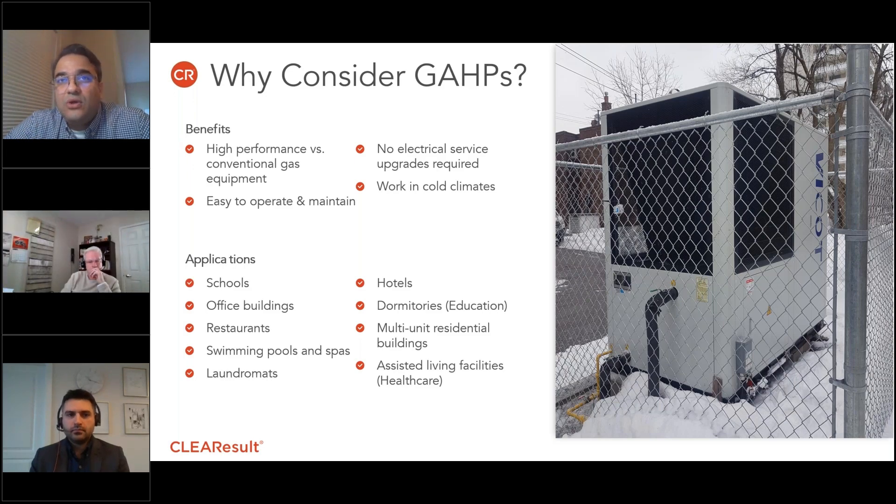Another big advantage is that you do not require electric service upgrades in most cases, because the units can run on a single-phase 15-amp circuit at 240 volts. So it's pretty straightforward.